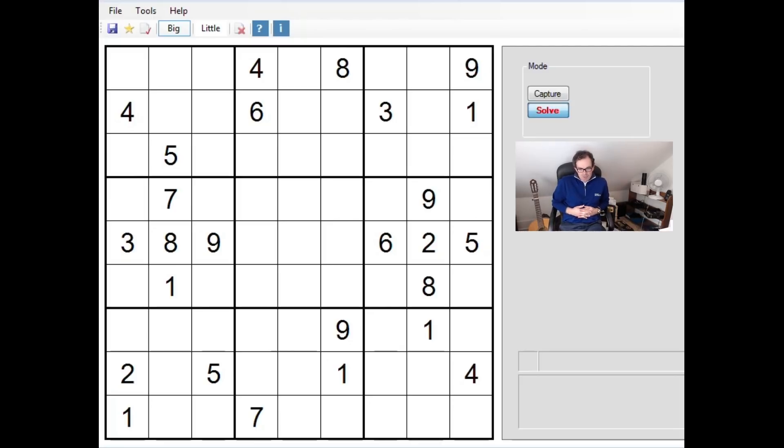Hello and welcome back to Cracking the Cryptic. Interesting times in the puzzling world. It was the Times Crossword Championship yesterday and as some of you may be aware the usual suspect didn't win — my co-vlogger on this site Mark Goodliffe, who is the 10-time-in-a-row Times Crossword Champion, made an error. I'll be talking about that more in another video.